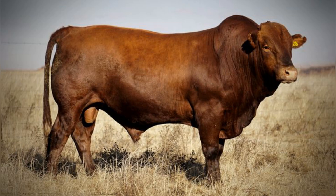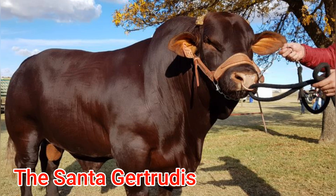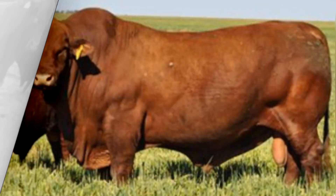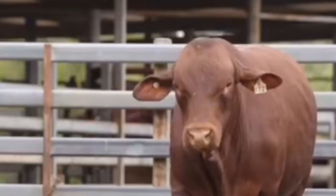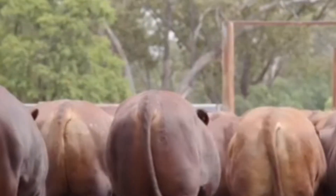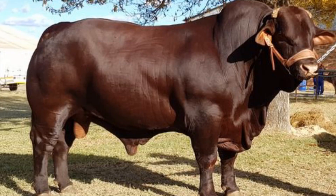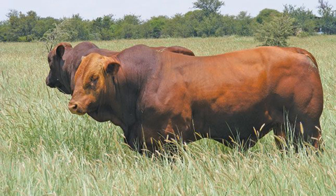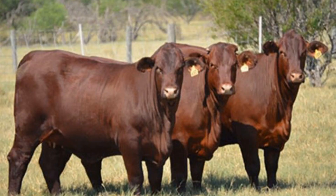Moving deeper into the story of American hybrid innovation, another standout is the Santa Gertrudis, often regarded as the first officially recognized American beef breed. Developed on the legendary King Ranch in Texas during the 1920s and 1930s, this hybrid represents a turning point in U.S. cattle breeding history. The King Ranch team, led by Richard King and his successors, set out to create a breed that could handle the scorching heat, parasites, and poor forage of South Texas while still producing superior beef. They crossed Brahman bulls with Shorthorn cows, and the result was extraordinary — the Santa Gertrudis inherited the Brahman's resilience and the Shorthorn's excellent carcass quality.